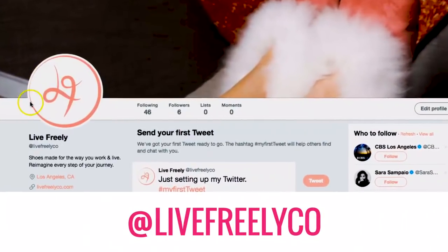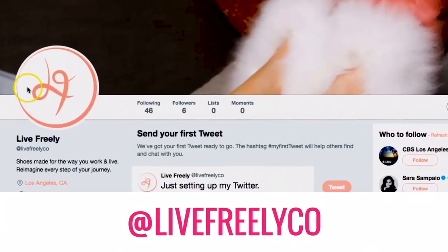In the video description below, you will find a promo code that will get you 20% off your first purchase. I would also love for you to continue to follow the brand, so head over to social media and look for @LiveFreelyCo to stay up to date with how things are going. We did it!